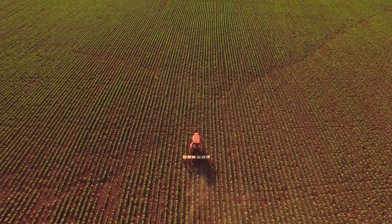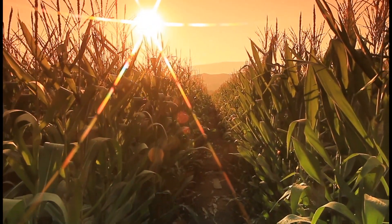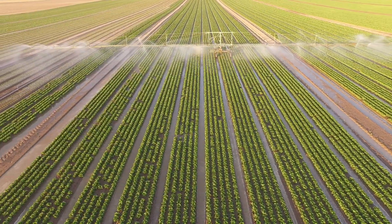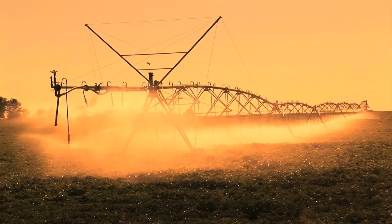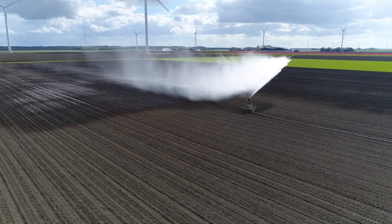By 2050 we need to produce 60% more food than we are today from the same amount of land and water that we've got. The only way we can do that is to be much more efficient with what we're doing and much more efficient with the water available for irrigation, but also be able to optimise the yield from our crops by having the right moisture at the right times.